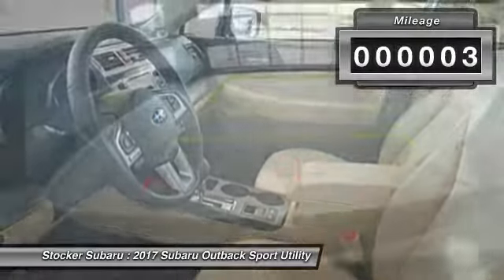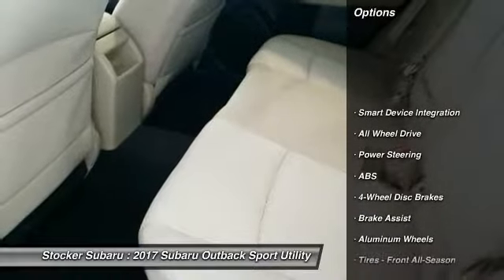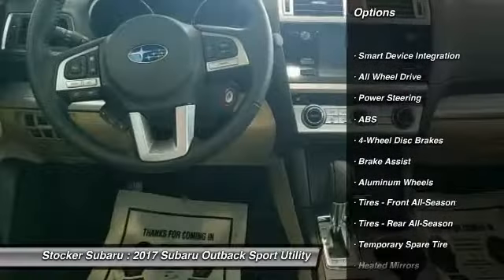This vehicle has less than 100 miles. Here are some of this vehicle's great options: stability control, traction control, keyless entry, and anti-lock braking system.